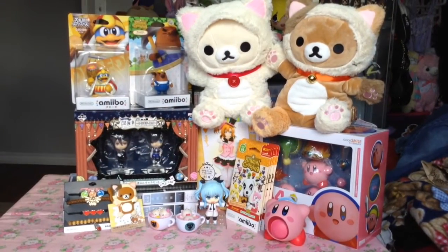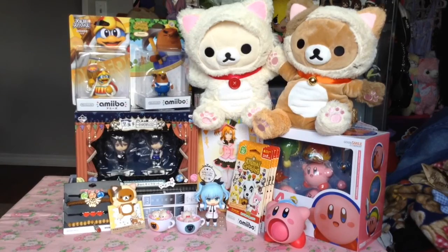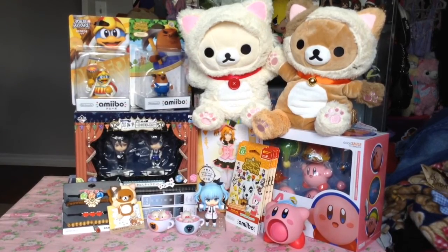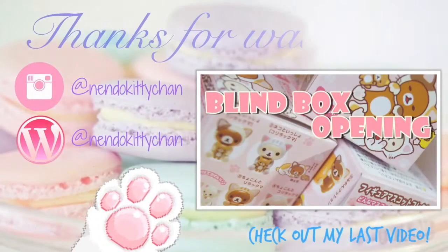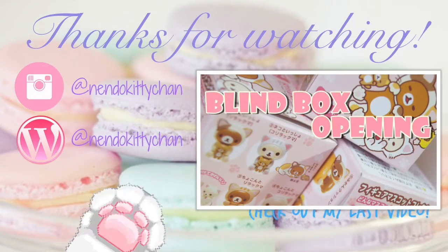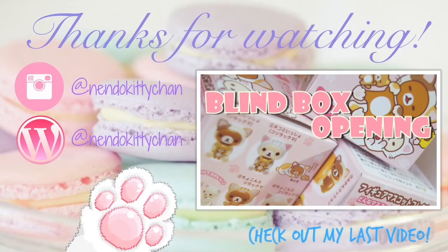So that was my anime figure and loot haul for January. Starting off the year strong, cute, and full of more figures to come. So if you like this video and would like to see more, don't forget to like and subscribe. I put out videos every week.